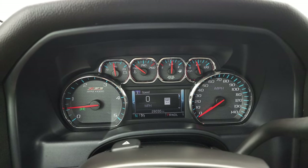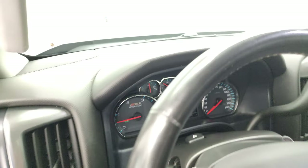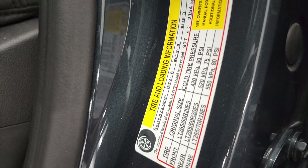It starts right up — no check engine lights or anything like that. There is your tire and loading information sticker, and there is your VIN sticker.